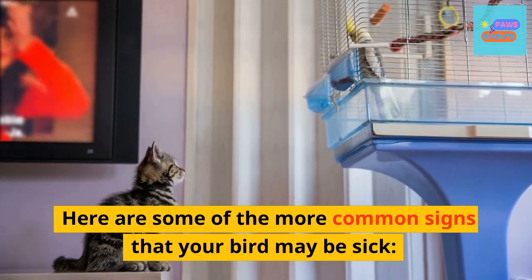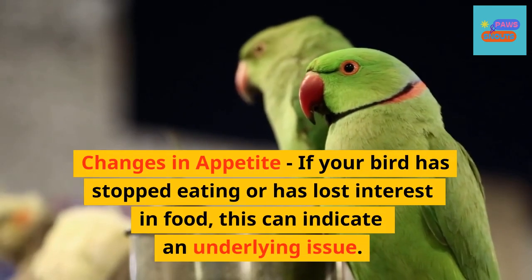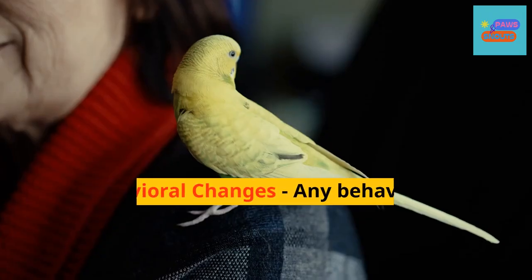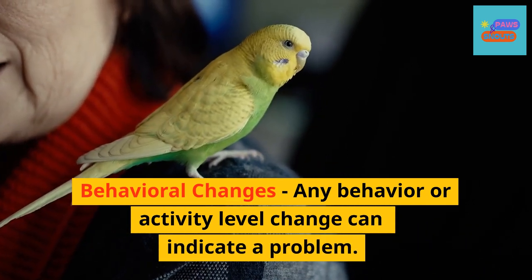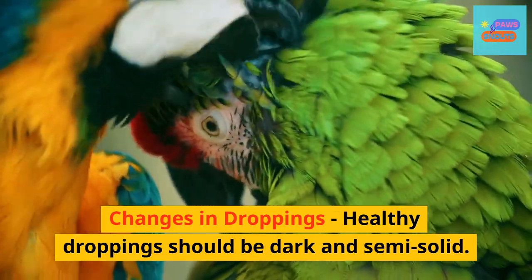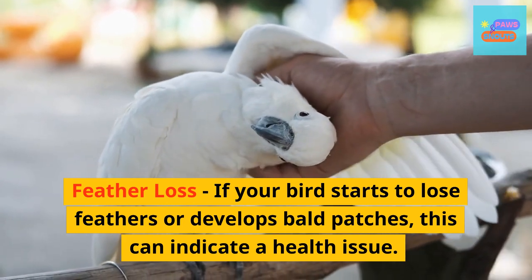Here are some of the more common signs that your bird may be sick. Changes in appetite: if your bird has stopped eating or has lost interest in food, this can indicate an underlying issue. Behavioral changes: any change in behavior or activity level can indicate a problem. Changes in droppings: healthy droppings should be dark and semi-solid. Feather loss: if your bird starts to lose feathers or develops bald patches, this can indicate a health issue.